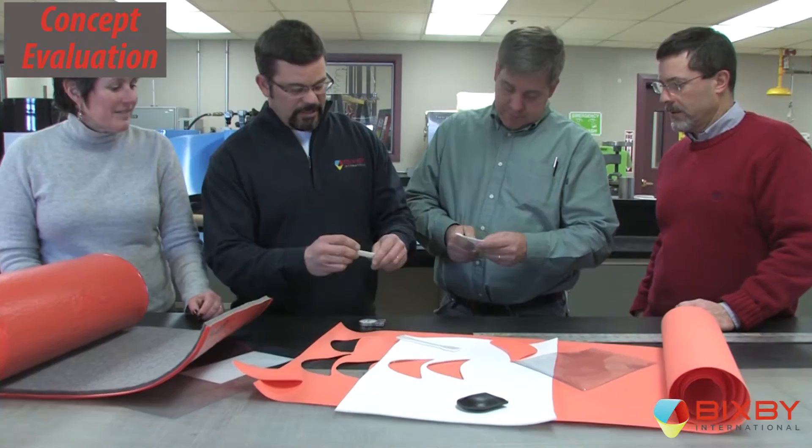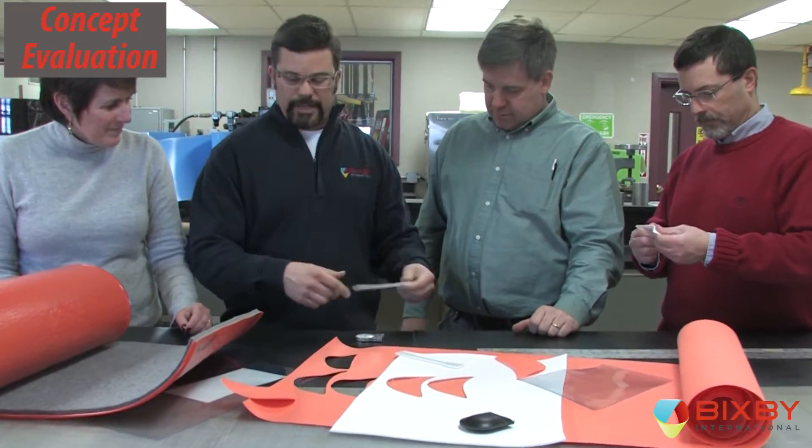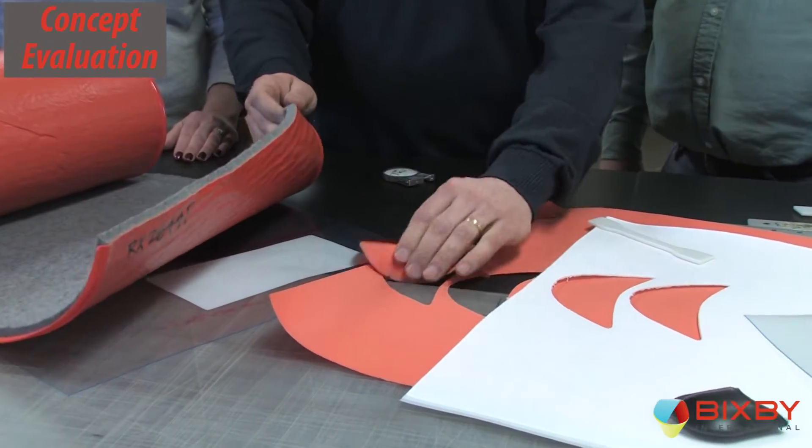Relying on decades of experience in application, materials, and process development, Bixby's R&D and product development group is ideally suited to review your plastics design concepts and determine the best and most cost-effective processing methods and materials for the end use.